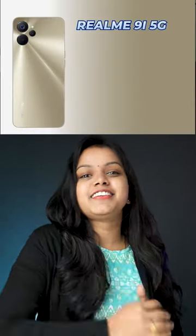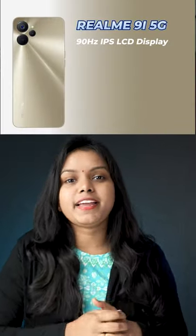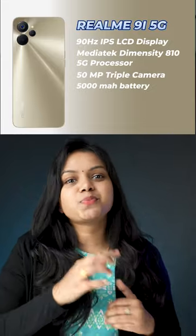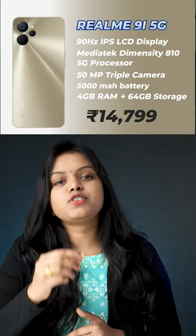Second, Realme 9 5G. It has a 90Hz IPS display, MediaTek 810 processor, 50MP camera and 5000mAh battery, and 4GB RAM and 64GB storage.